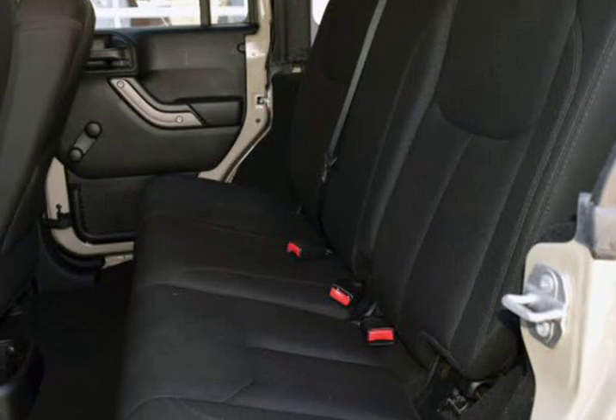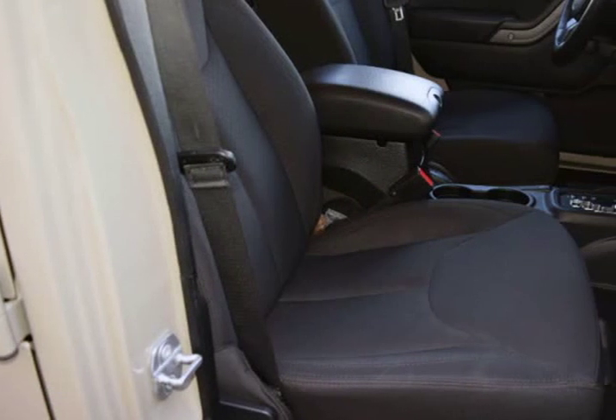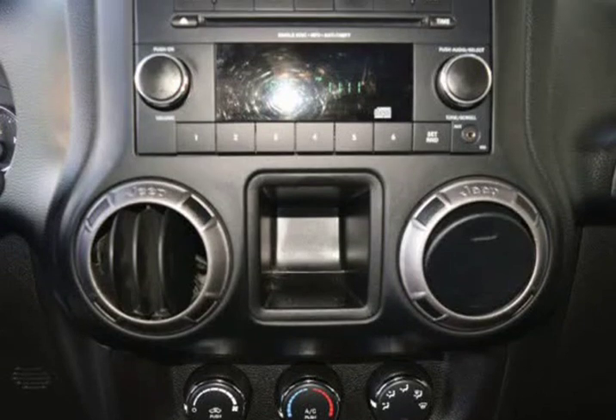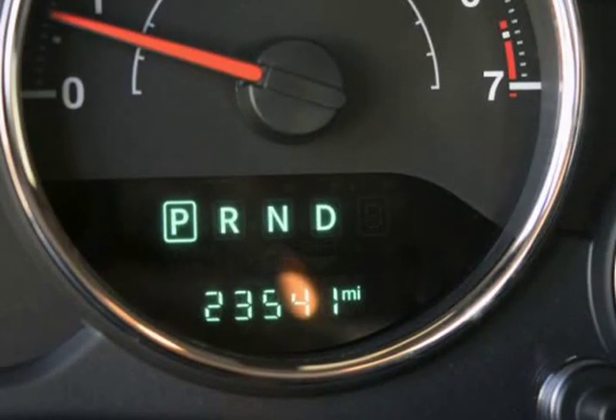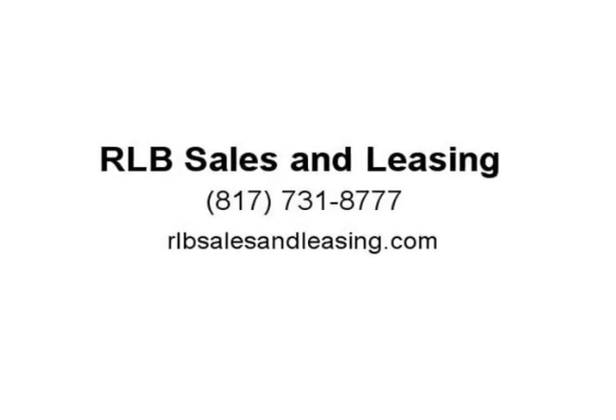This vehicle has full factory bumper-to-bumper warranty still in effect. Carfax One Owner, Clean Carfax, 4WD, 5-Speed Automatic, 3.6L V6 24V, Certified Pre-Owned with a 3-month/3,000 mile warranty. Visit us at rlbsalesandleasing.com.